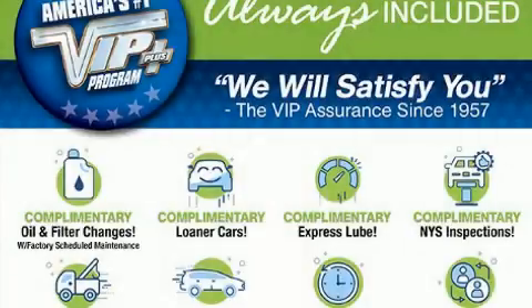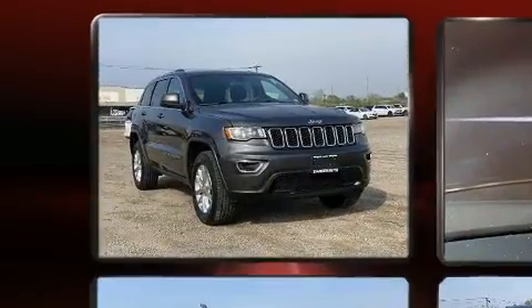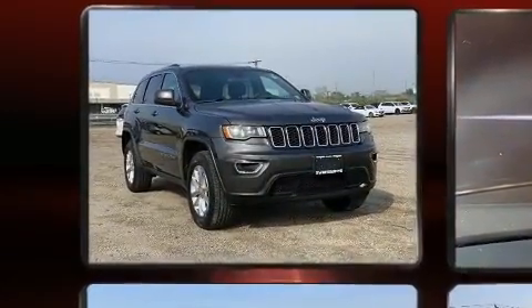Climb inside the 2021 Jeep Grand Cherokee. With fewer than 15,000 miles on the odometer, this four-door sport utility vehicle prioritizes comfort, safety, and convenience.